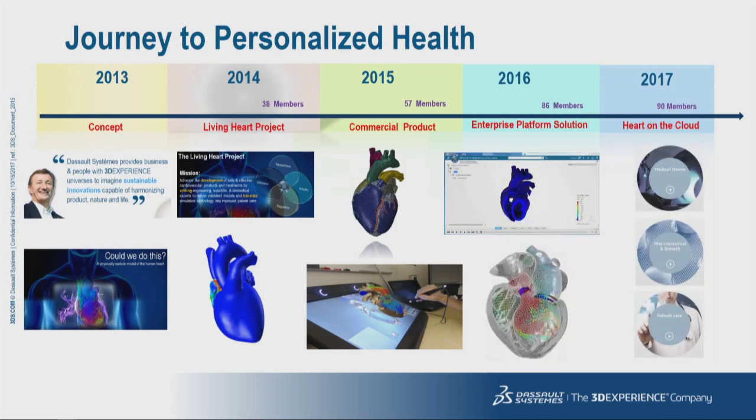This year we continue to make good progress. Today, I'm very pleased to announce that the living heart model is now available on the cloud, which greatly expands its accessibility as well as the range of applications it can be used for. We are now working on workflows from the patient care and pharma segments of the life science industry, in addition to medical devices. I'd like to spend the next few minutes giving you one example of each of these different segments to show how simulation is driving personalized health.